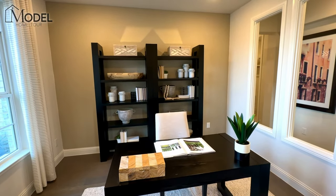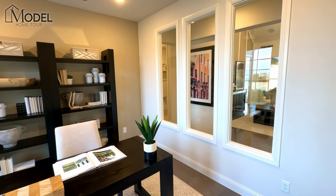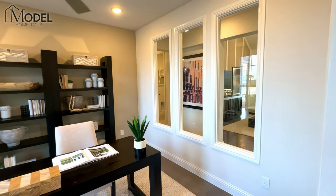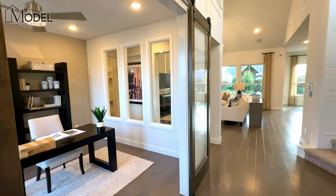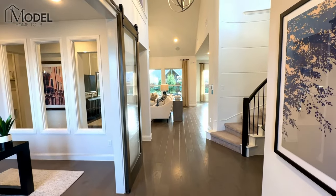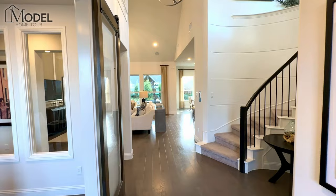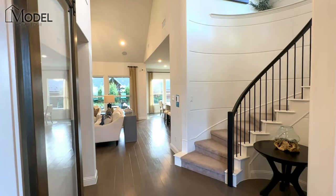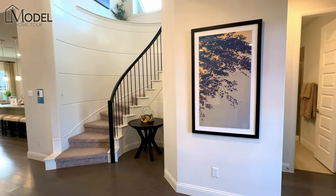This is a unique setup with these three picture windows looking from the home office right into your living area. Standing at the front door, you can see your circular staircase, the living room, and a nice wide open entrance.